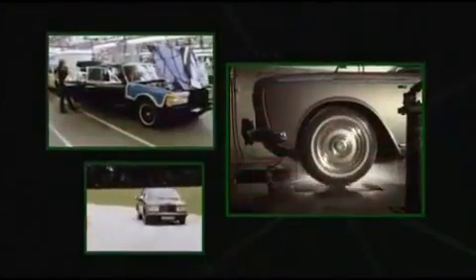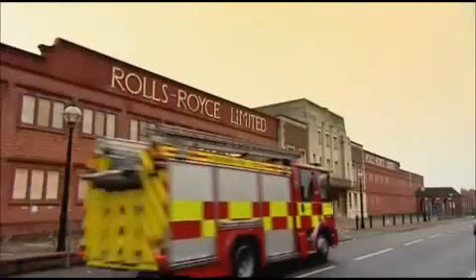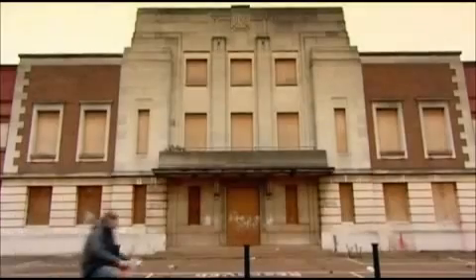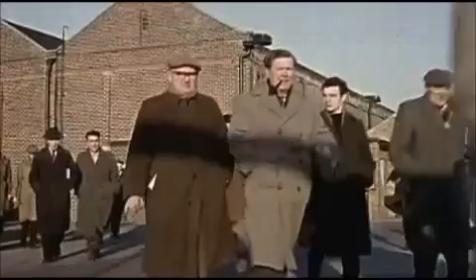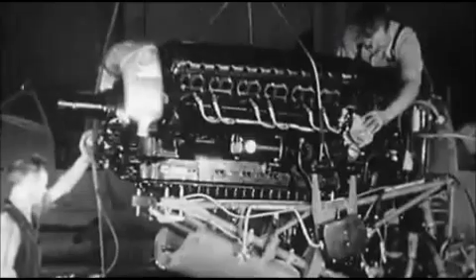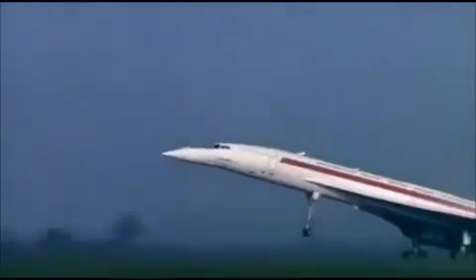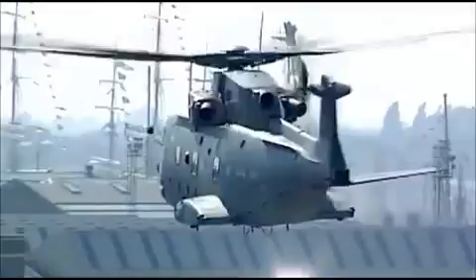Derby is Rolls-Royce. We've got lots of other engineering companies, but you mention Derby and everybody says Rolls-Royce. The company used to be most famous for its luxury cars, but that all ended in the early 70s. Today, Rolls-Royce cars are actually made by BMW. The company's real heritage is aircraft engines — they've powered some of the world's most iconic aircraft, from Second World War fighter planes and the Harrier jump jet to the much-loved Concorde.